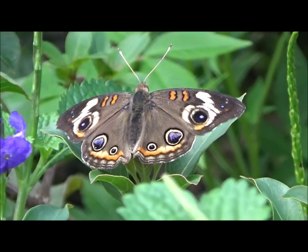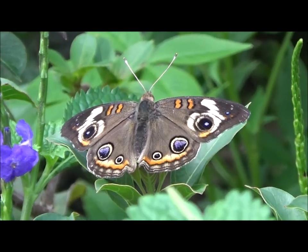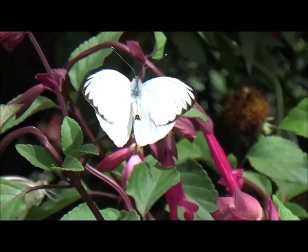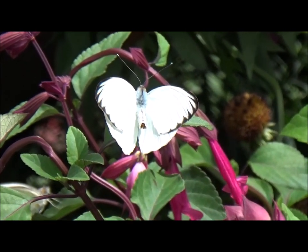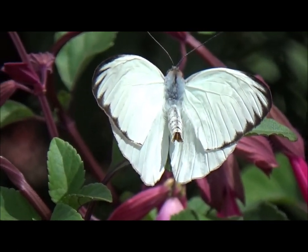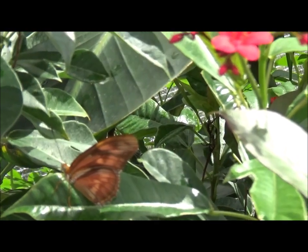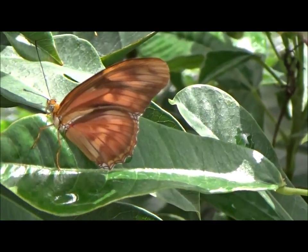That's the common buckeye again. Here's a great southern white again. Gorgeous. Oh yeah, in there — there's Julia hiding in there.